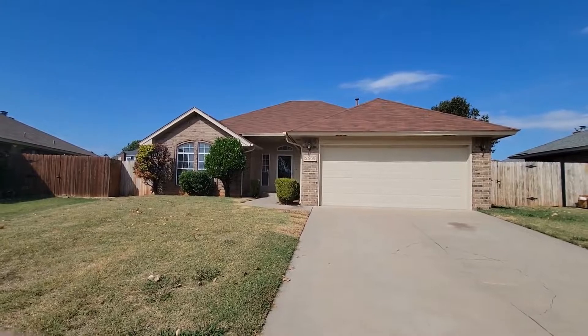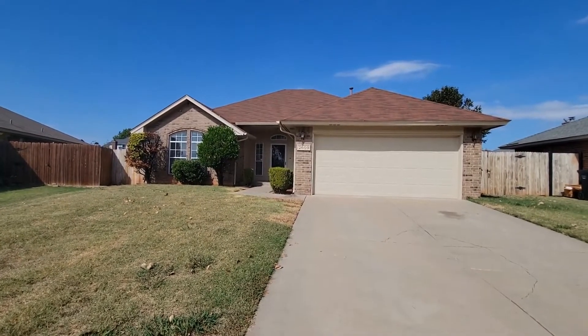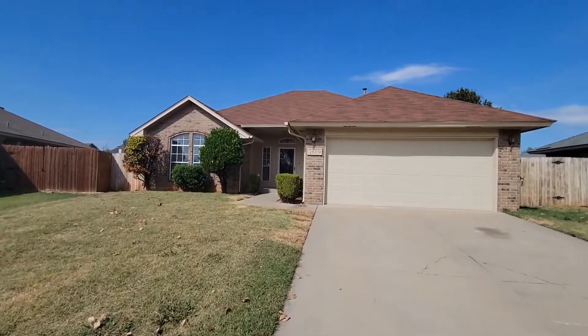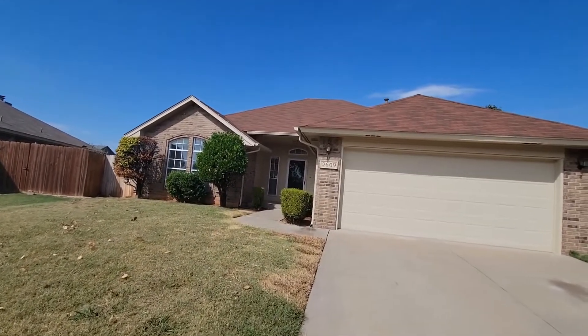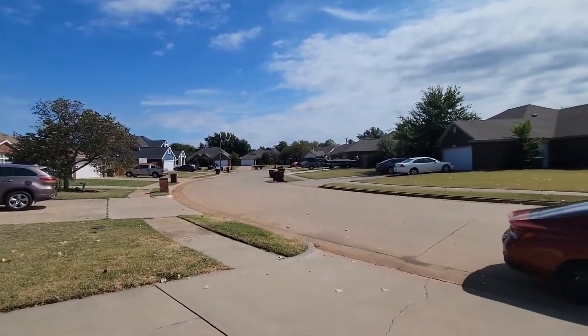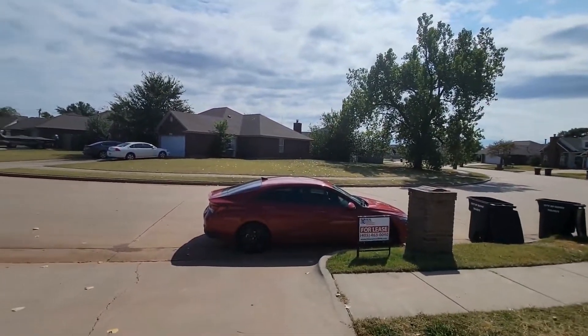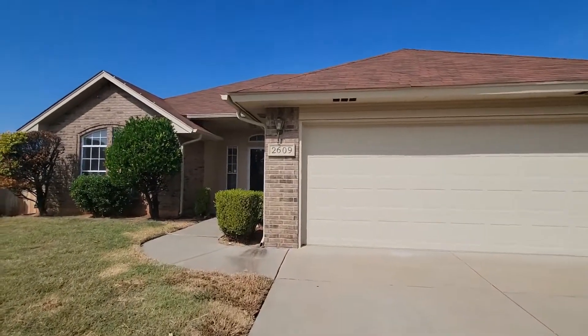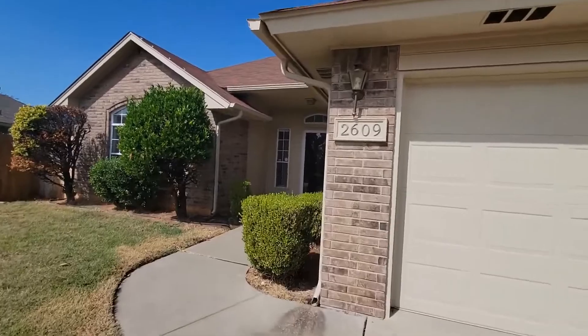Real Property Management Enterprisesrpm.com presents 2609 East Hills Drive. This property is a three-bed, two-bath, two-car garage home located off Northeast 27th Street and Eastern Avenue. For a detailed map listing, you can view this at our website, Enterprisesrpm.com.